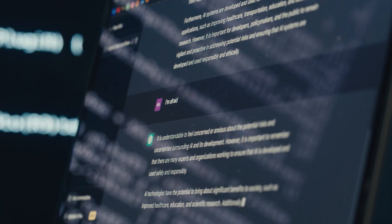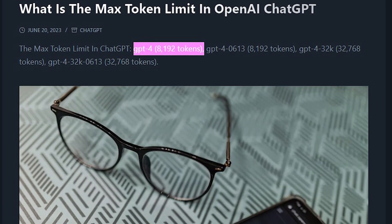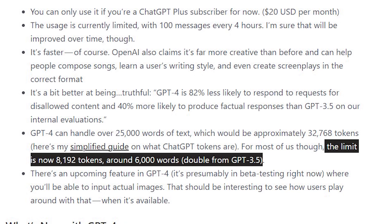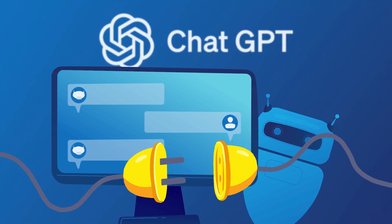But here's the exciting part. ChatGPT 4 offers a larger token limit of 8,192 tokens, which means you can use about 6,000 words in total for both input and output. This allows for more extensive interactions and deeper conversations.